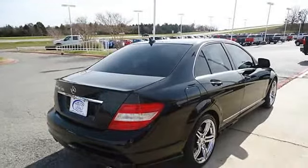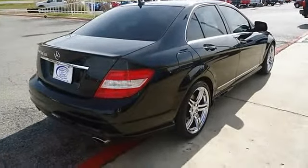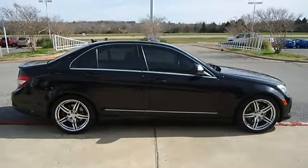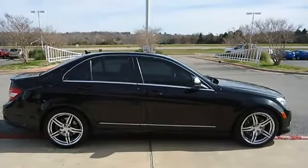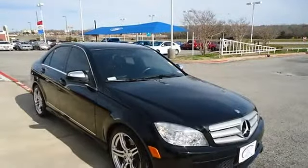Almost new tires. The paint has a showroom shine. This vehicle has all of the right options. With just 56,627 miles, this car is barely broken in. 100% auto check guaranteed.